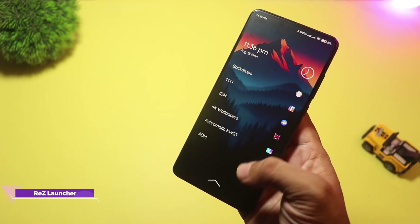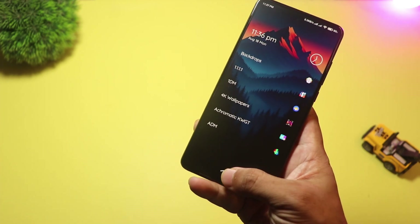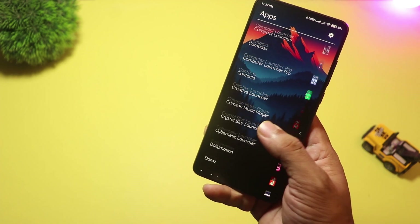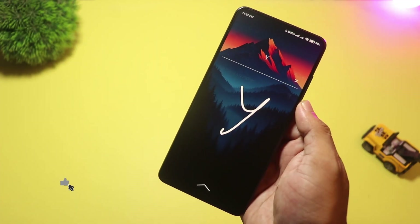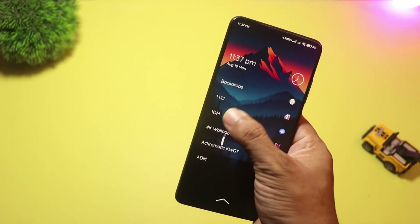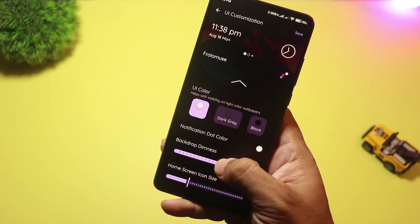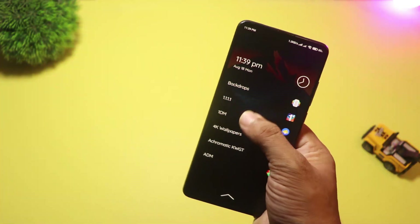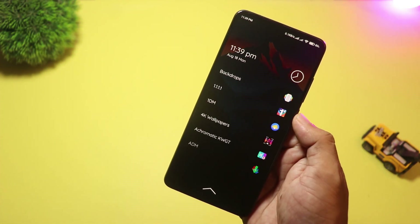At number four, we have Reezy Launcher. Reezy is a modern take on the old Nokia Z Launcher idea. It uses handwriting scribble search and ML suggestions to surface apps and contacts fast. Built with modern Android tech, it focuses on productivity — scribble to open an app, hide items, assign aliases, and get smart suggestions based on usage. If you want a unique, fast way to get to apps, especially if you type or scribble shortcuts, try Reezy. It's perfect for power users who want a novel yet efficient launcher.